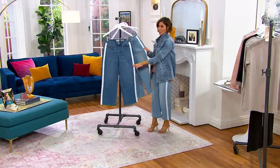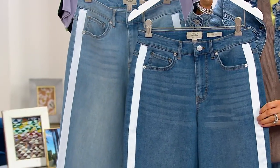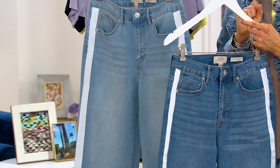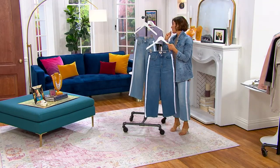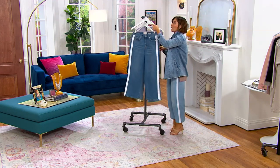Medium wash and light wash — one's darker, one's lighter. They both have the white grosgrain ribbon on the side. If you want the regular inseam of 25 inches, there's now only 350 in each color. If you want the petite inseam of 23 inches, there's only 250. And the tall inseam of 27 inches, there's only 100.